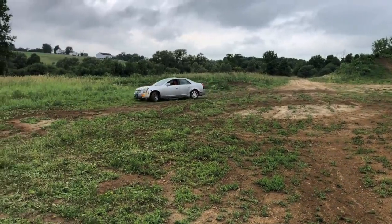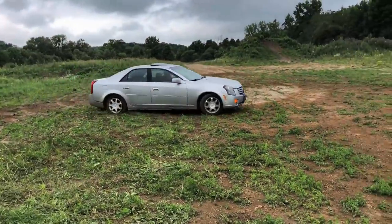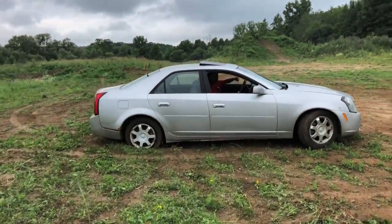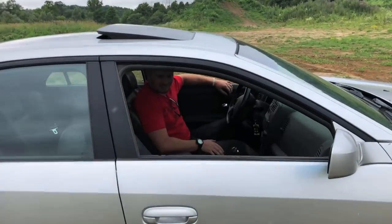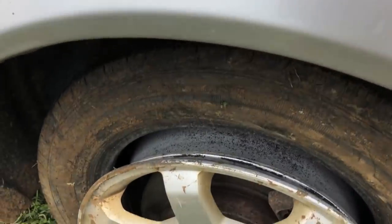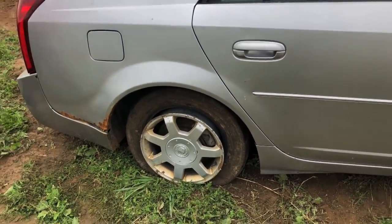I think we got a flat. You blew the tire. We can still do a burnout with a flat tire! We might be able to put it back on the rim though. How's it look? Flat. I did that one in two. Well, they're both gone.